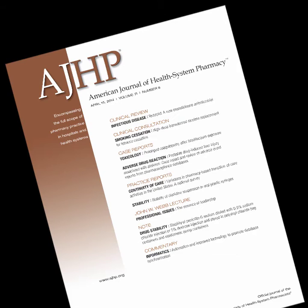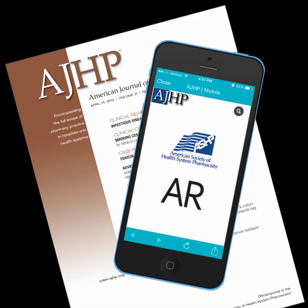AJHP continues to lead all pharmacy journals as the most electronically enhanced. AR adds yet another easy-to-use feature, connecting the printed pages of AJHP with additional online information. Try it yourself — download the Layar app and explore the augmented reality built into AJHP.